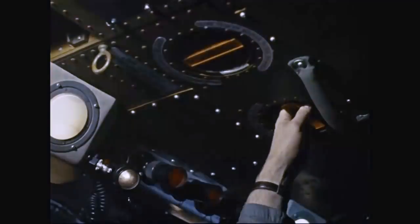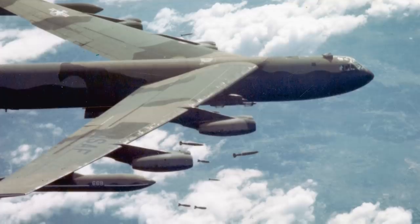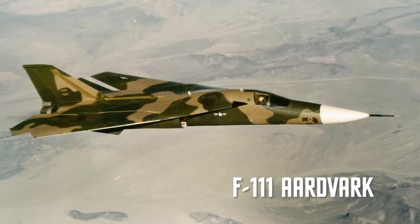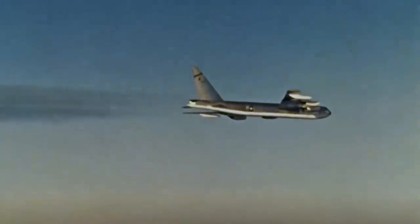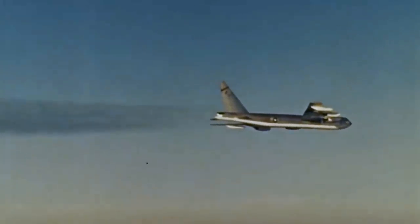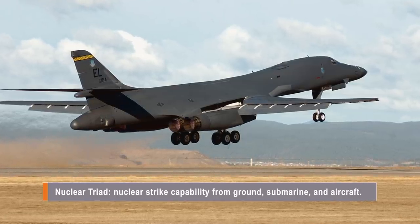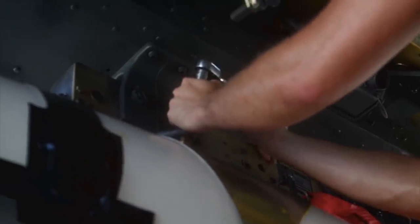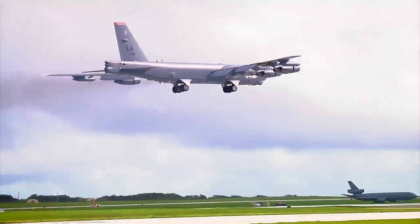B-52s were on constant airborne alert from 1960 to 1968. Luckily, the big bomber never dropped a nuclear weapon in combat, but it certainly saw extensive action during the Vietnam War. With lessons learned in Vietnam, America began to look for a replacement. While the XB-70 Valkyrie and F-111 Aardvark were slated to fill the role, neither aircraft lived up to their hype and the B-52 soldiered on. Even with the debut of the B-1 Lancer, the B-52 remained part of America's nuclear triad. With continuous upgrades, the last B-52s manufactured in 1965 are still serving and are planned to serve until at least 2045.